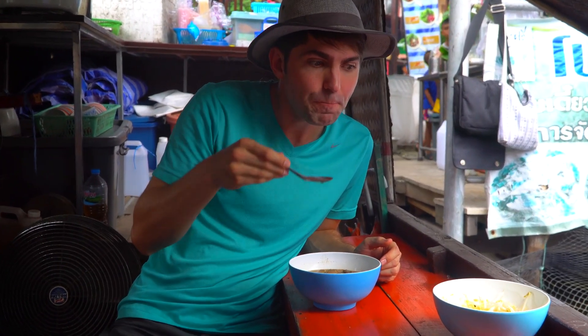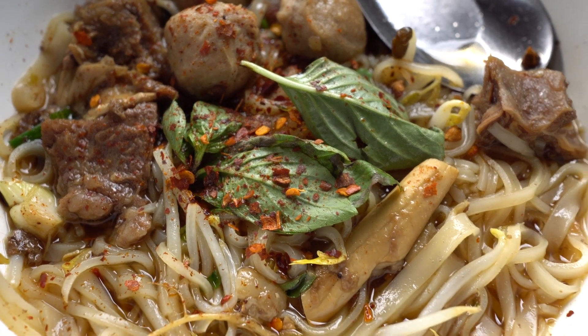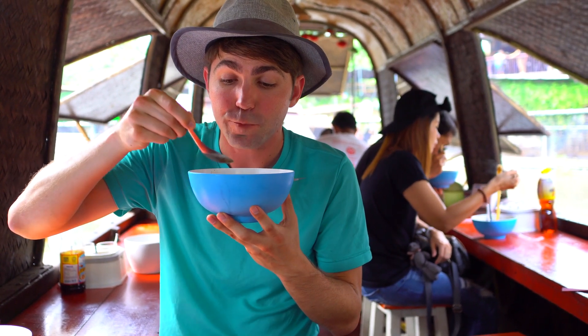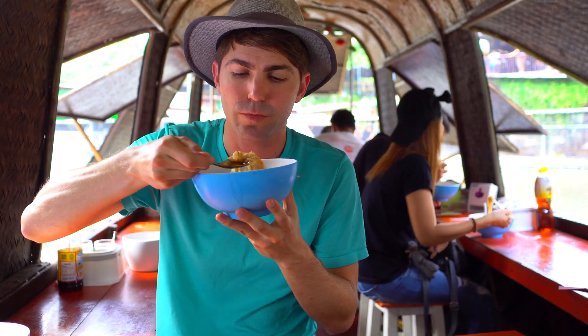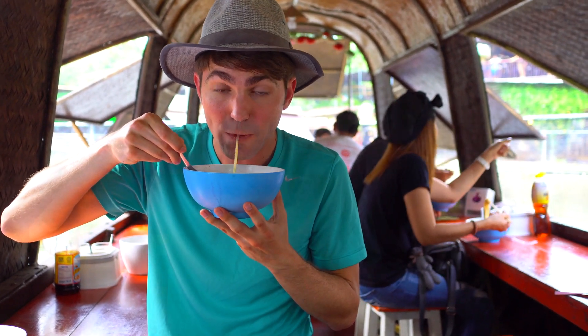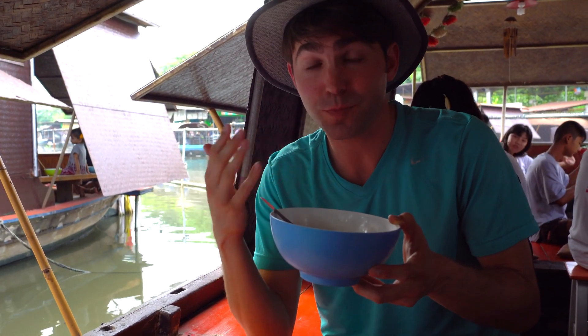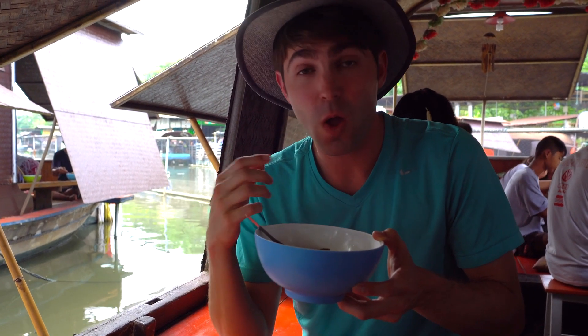The broth was tastier than I had ever expected. This gentleman's family has truly perfected this recipe over the years. I'll end by saying that I would come back to Bangkok just for these boat noodles. That beef broth is so delicious — it tastes like they condense the flavor of an entire cow into one bowl of soup. It's a little bit spicy. I just got a red pepper flake. Woo!